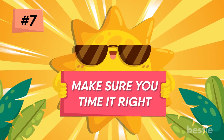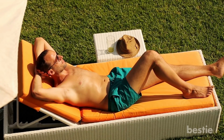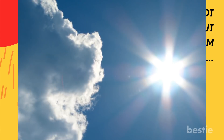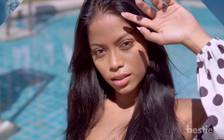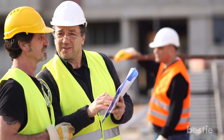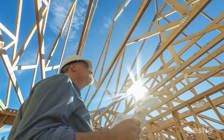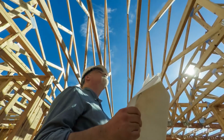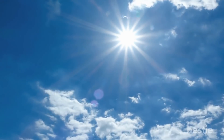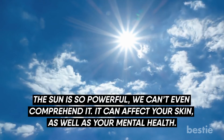7. Make sure you time it right. If you're planning a day in the sun, you want to be out in comfortable temperatures. This means not going out between 10 am and 4 pm — otherwise known as the hottest part of the day. Some people can't avoid going out during this time, especially those doing manual labor like construction or landscaping, who may be out in the sun for much longer than that 6-hour period. If you have no choice but to brave the heat, try your best to take breaks in the shade when you can. The sun is so powerful we can't even comprehend it — it can affect your skin as well as your mental health.